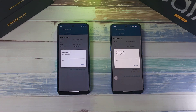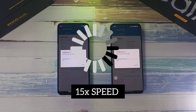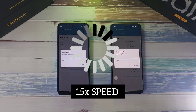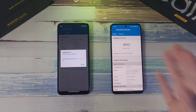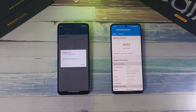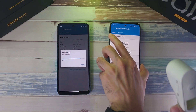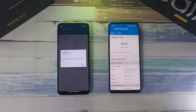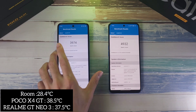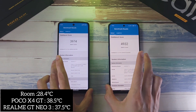Next is the Geekbench compute test. Battery at 95% and 94%. The GT Neo 3 came out on top with a score of 4,932 — a quite massive difference in finishing time. The X4 GT also finished, and the score difference was almost 1,000 points. Temperature on the X4 GT hit 37.5 degrees, and after the compute test the X4 GT reached 38.5 degrees.